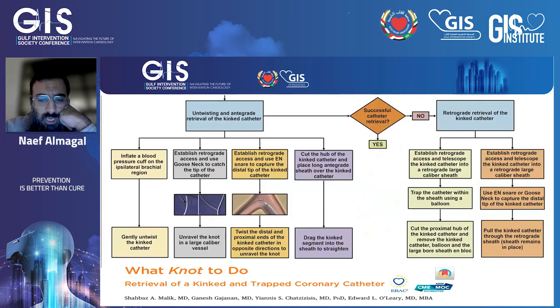This approach was suggested by Shabazz, Malik, and their group regarding an untwisting maneuver for trapped or tangled catheters — a stepwise technique using either a retrograde approach with a goose-neck snare or the EIN snare system, with no clear difference reported between the two.